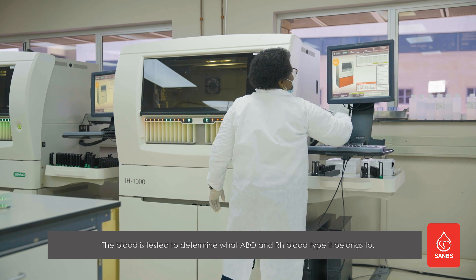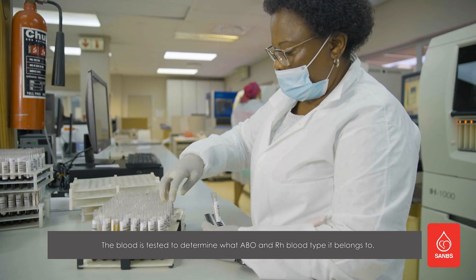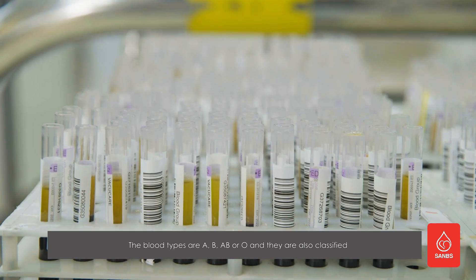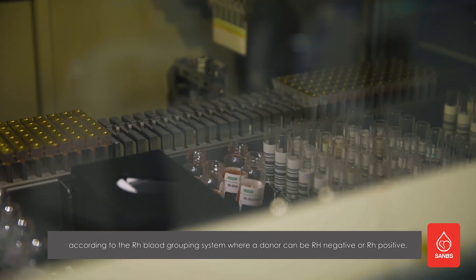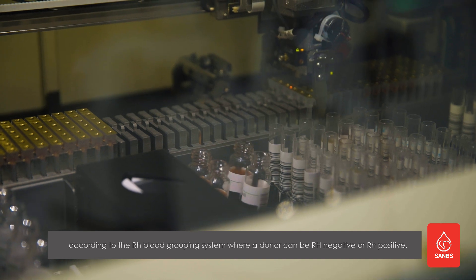The blood is tested to determine what ABO and RH blood type it belongs to. The blood types are A, B, AB, or O, and they are also classified according to the RH blood grouping system, where a donor can be RH negative or RH positive.